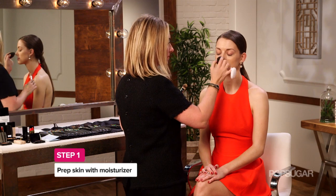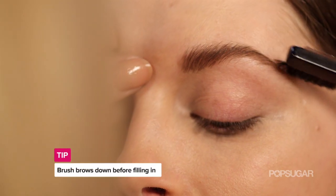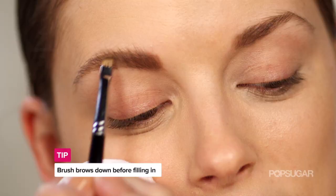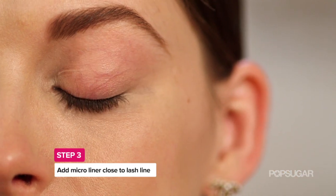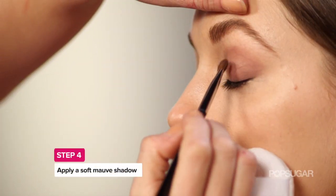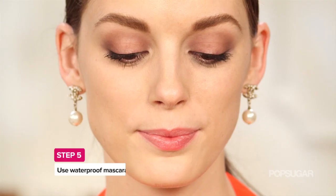To get Emma's look, start by prepping the skin with moisturizer and applying foundation. Then make sure to fill in your brows. Kate has a great trick to keep them looking natural — brush the eyebrow down first. That allows me to cheat in the eyebrow and make it a little bit higher and maybe lengthen it slightly. For the eyes, Kate added micro liner close to the lash line to create fuller looking lashes, and because the lips are the standout part of this look, she added soft eyeshadow onto the lid. Finish the eyes with waterproof mascara and faux lashes.